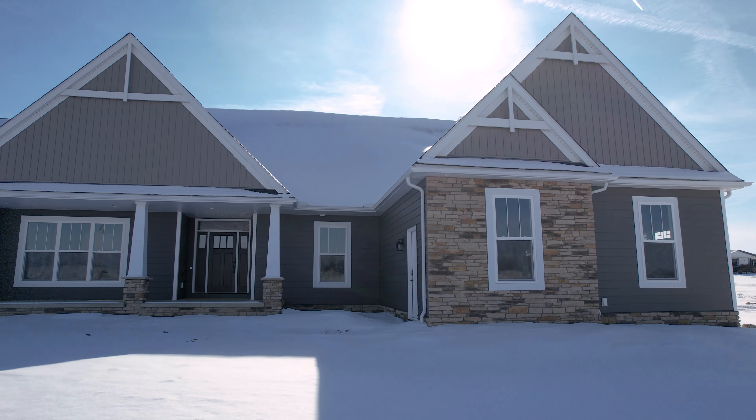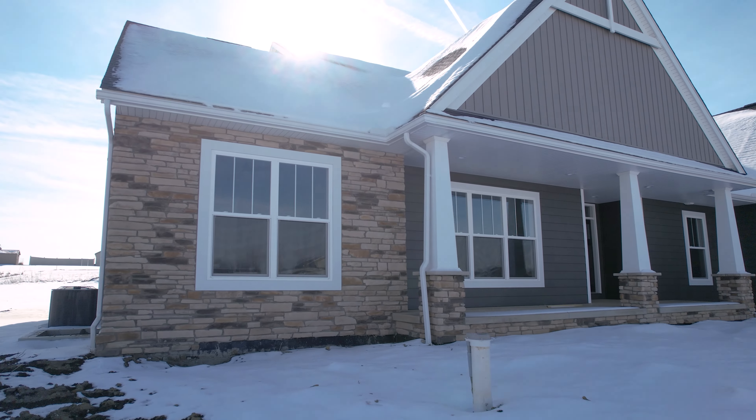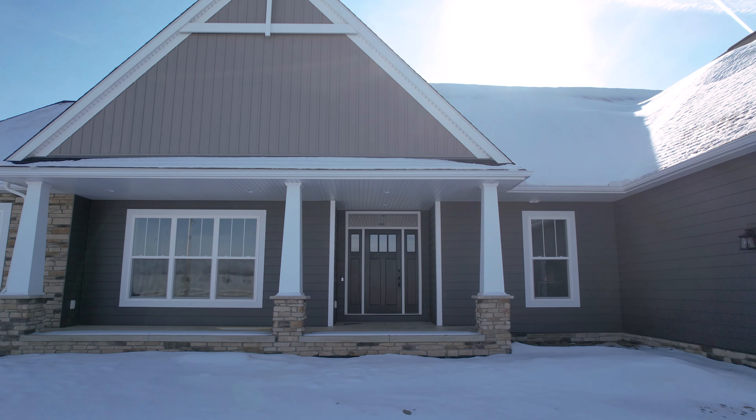Both the windows and the doors on this home feature the mission grid style. The front door and side lights are easily a focal point for this home. The wood-grained fiberglass front door and side lights are both stained in the color coffee.